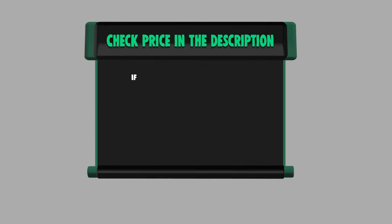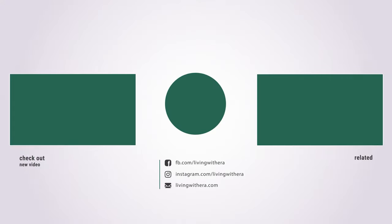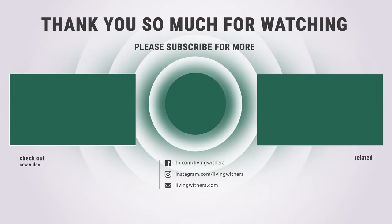If you want to buy any of them, please check the link below in the description for price and more information. Like and subscribe for more exciting videos on household products.